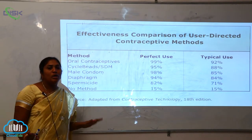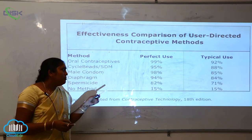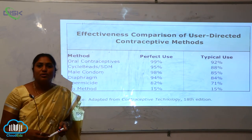Where no method is followed — a blind or no-method approach — both the perfect usage and typical usage are 15%.